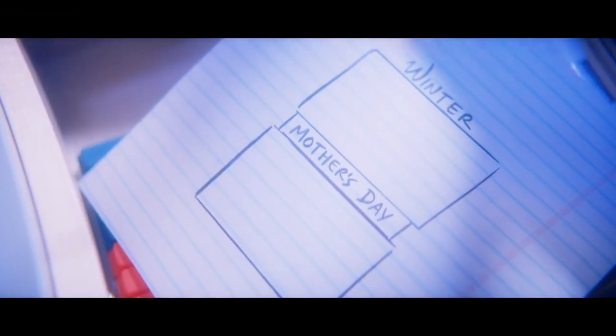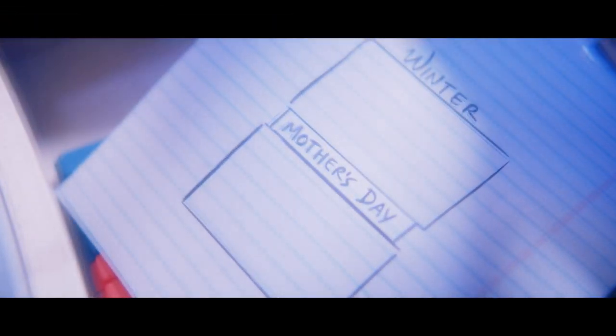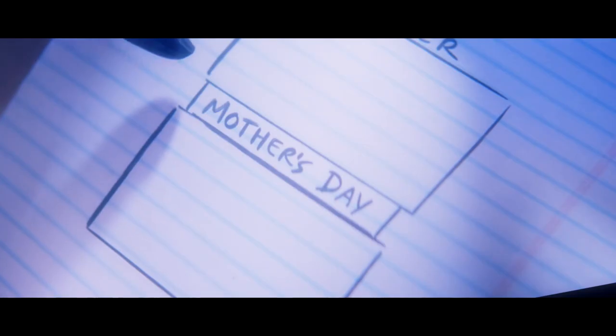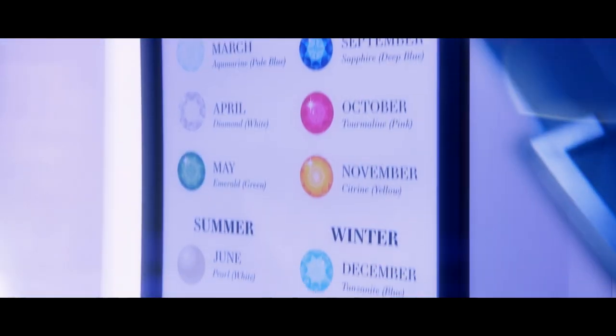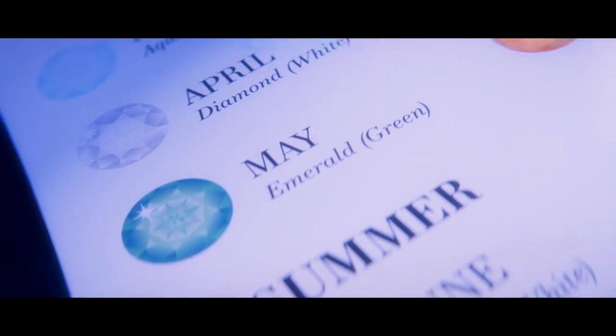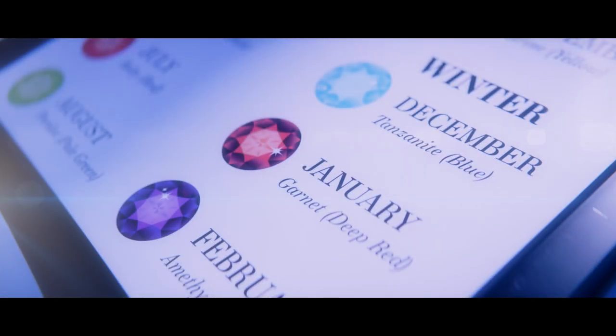The diagram in the drawer represented a layered cake with an indentation hinting at a fault line cake. By connecting Mother's Day and winter with the gemstone poster, you should have known to use green crystals in the middle of the fault line cake and blue, red, and purple crystals on top.